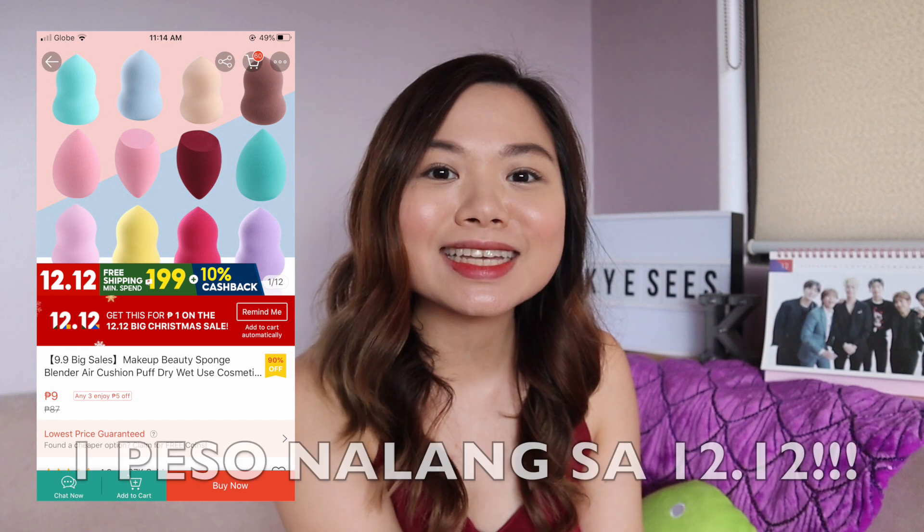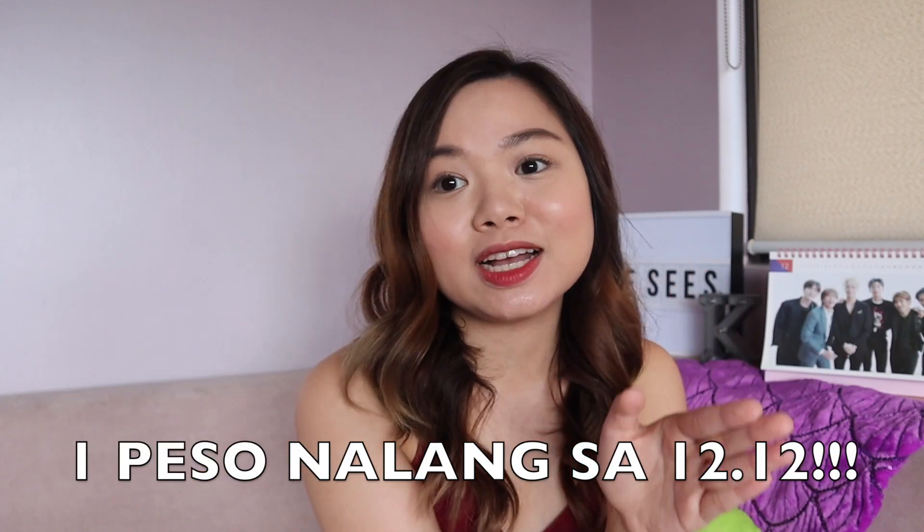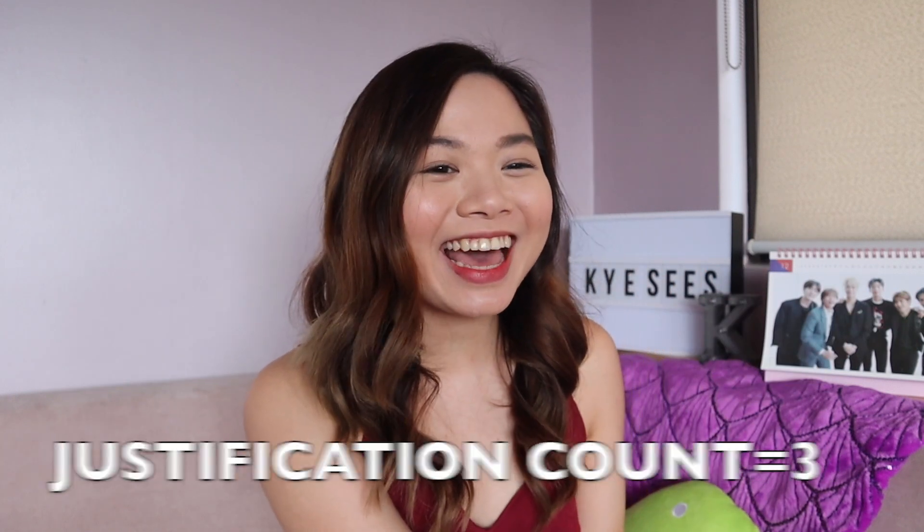And then the next one is this one. I got a makeup beauty sponge — beauty blender. It's only 9 pesos. Because it's just 9 pesos, and that's right, I need it. Yes! Justification! I need it.